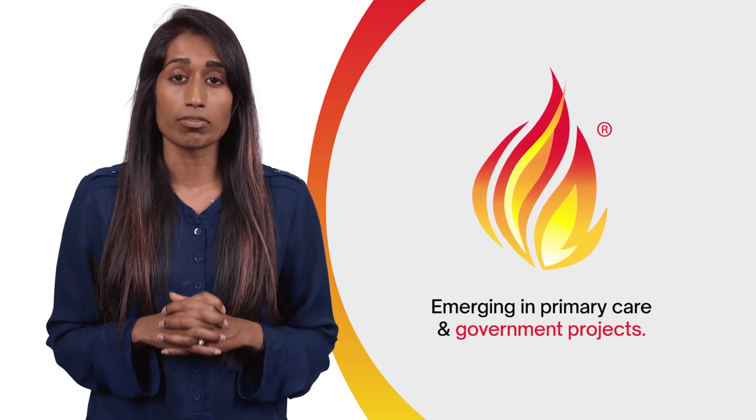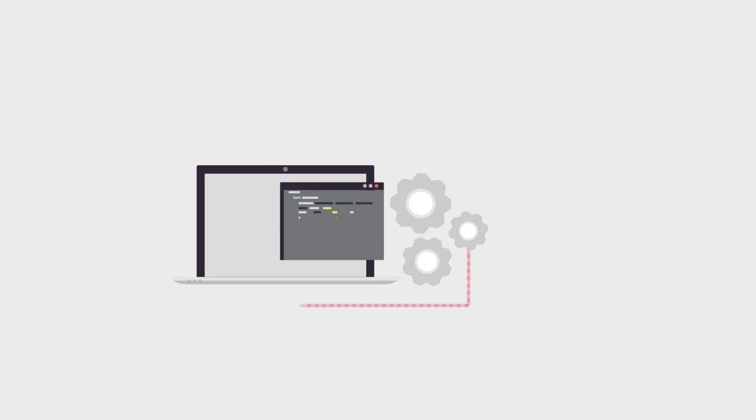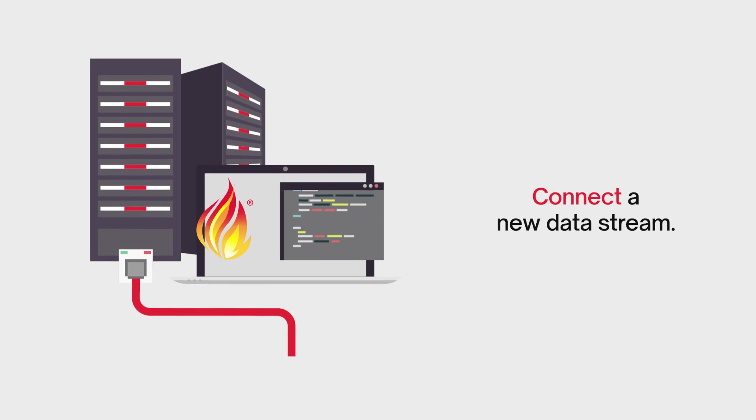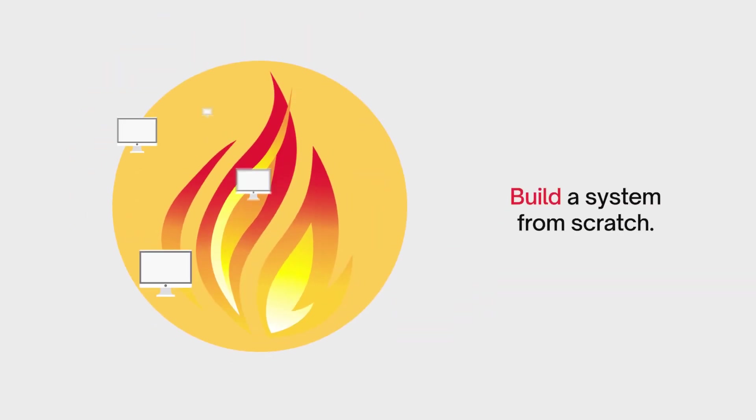There are many options for FHIR integration. You can convert an existing system, connect with a new data stream, or build a system from scratch.